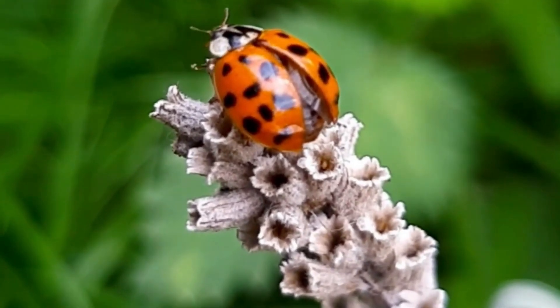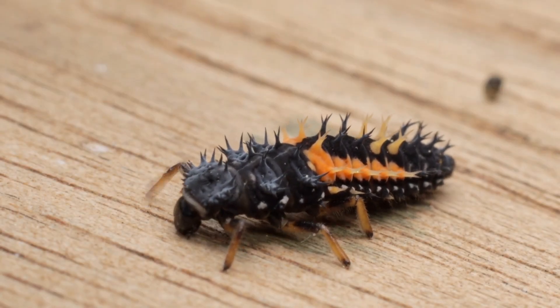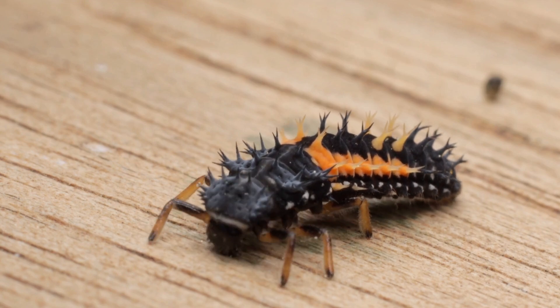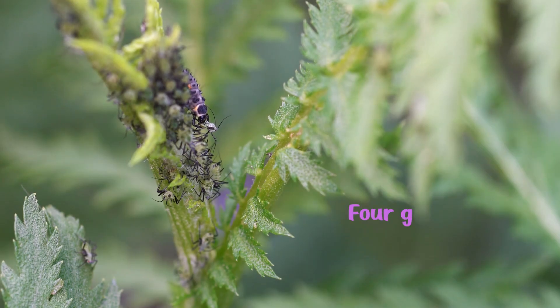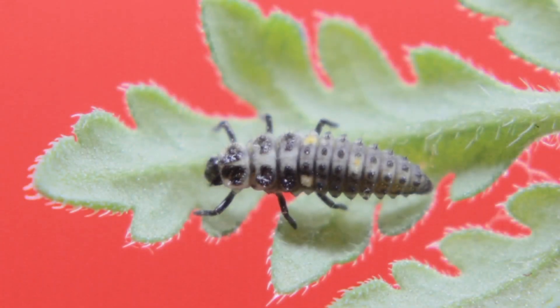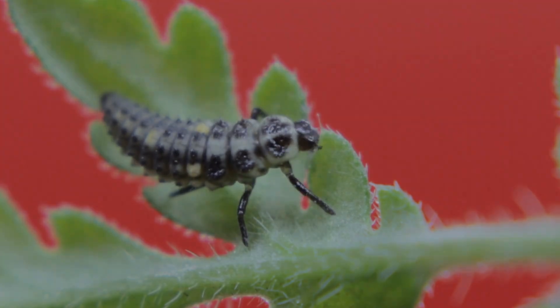Ladybugs undergo a complete metamorphosis, beginning life not as a miniature beetle, but as a fierce alligator-shaped larva. These larvae hunt even more aggressively than adults, devouring aphids, scale insects, and mites as they grow through four stages called instars. After several weeks of feeding, the larva attaches itself to a leaf and transforms inside a pupa, reorganizing its tissues into the dome-shaped form we recognize.